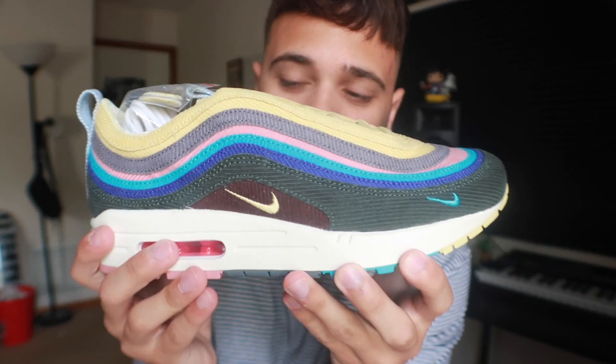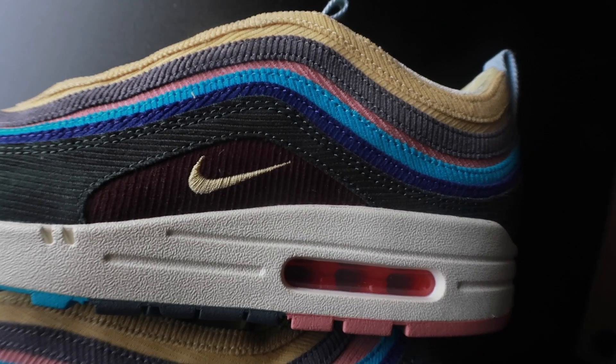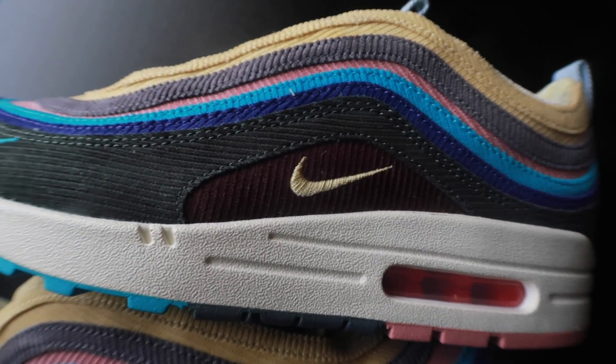Let's get one shoe out. Guys, these are the Sean Witherspoon Air Maxes — holy! Can't believe I have these in my hand right now, these are insane. Nike Sean Witherspoon Air Max 1/97s. Let's go ahead and get some close-up shots of these sneakers. Starting off, you have the yellow corduroy.